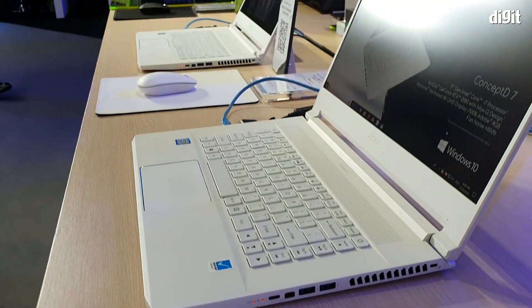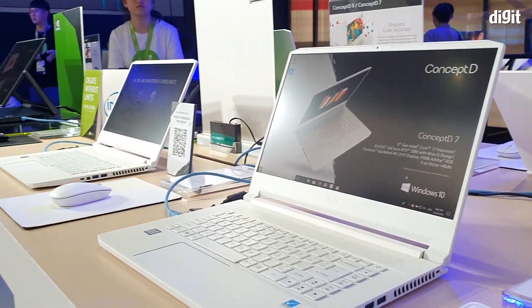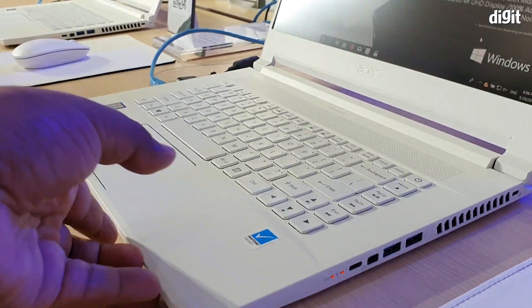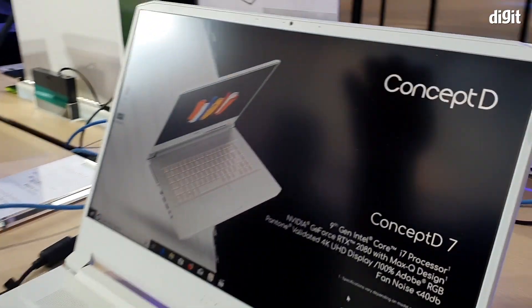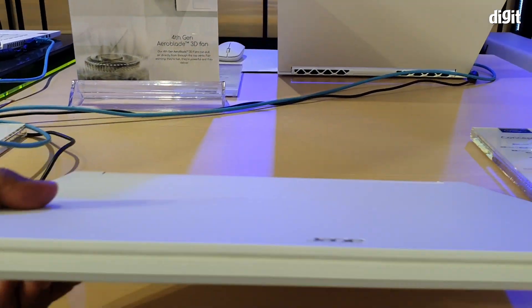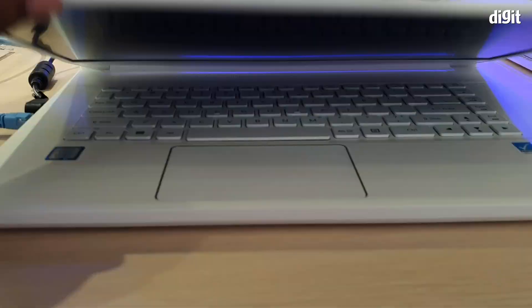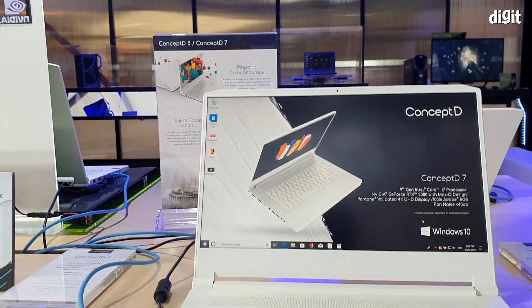The display is once again Pantone certified and goes all the way up to 4K in resolution. This laptop is only very slightly thicker than the D5, though it is definitely heavier. There is some lid flex, but when closed it makes for a pretty good-looking package — minimal, functional, and quite impressive overall.